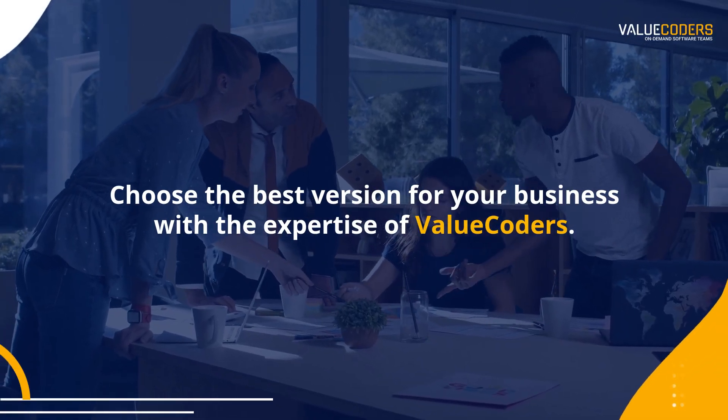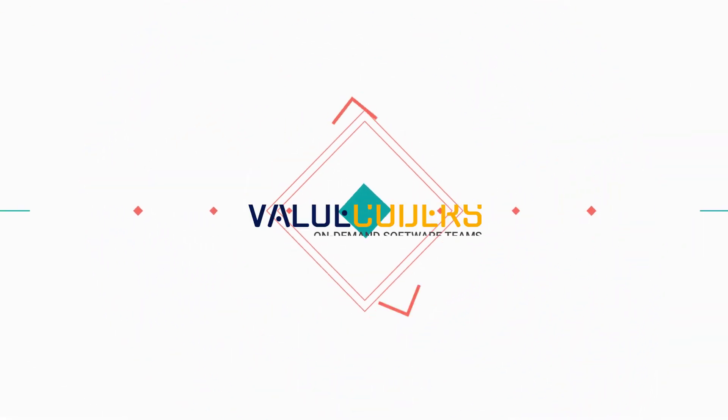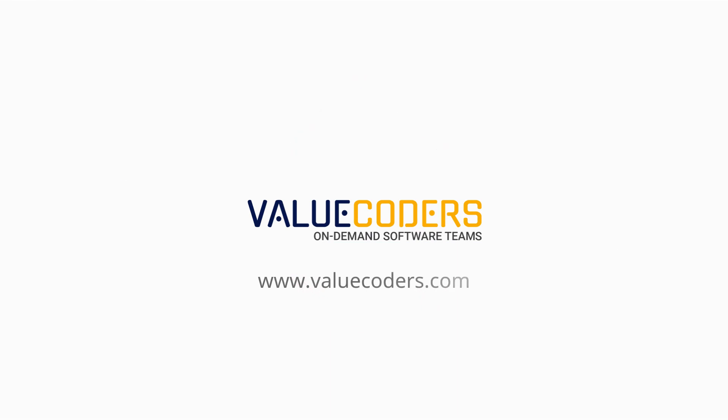Contact Valiocoders to get the best solutions for your business.